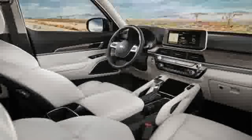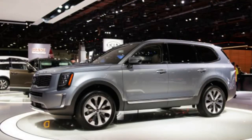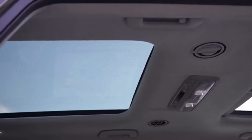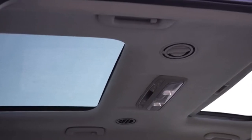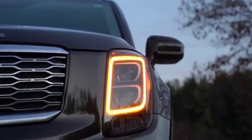Below the hood of the Kia Telluride is a 3.8-litre V6 engine that develops 291 hp and 355 newton-meters of torque. The unit is connected to an 8-speed automatic transmission through which power is sent to the front or all wheels.